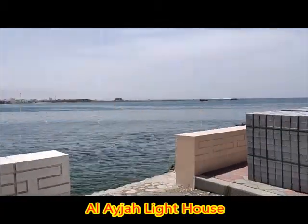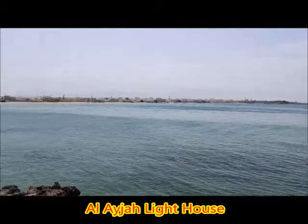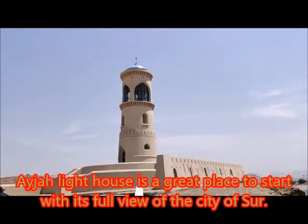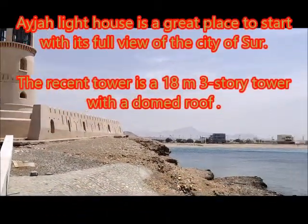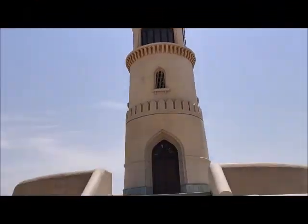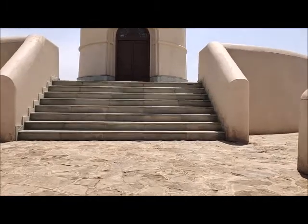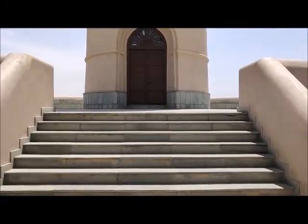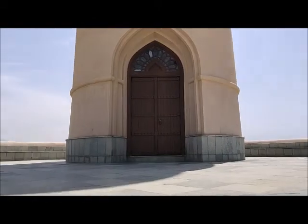Our second point in Sur is Al Aiza Lighthouse. We arrived at Al Aiza Lighthouse. It's a beautiful lighthouse next to the sea coast. This lighthouse is used for navigation purposes. Those who are not aware about it — I'll tell you a few things — it is generally used for navigation.